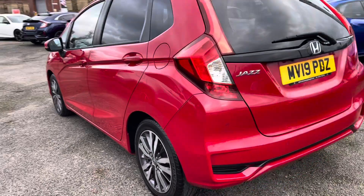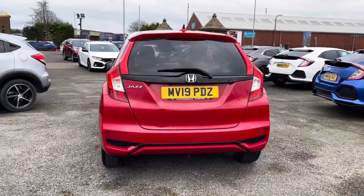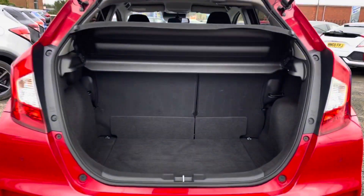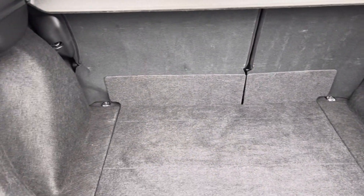As it is a 2019 model, it has covered just 7,500 miles. Moving around to the rear, you do have your parking sensors and parking camera located just above your number plate. Inside your boot area you do have your fitted parcel shelf with plenty of space inside for any day-to-day items.